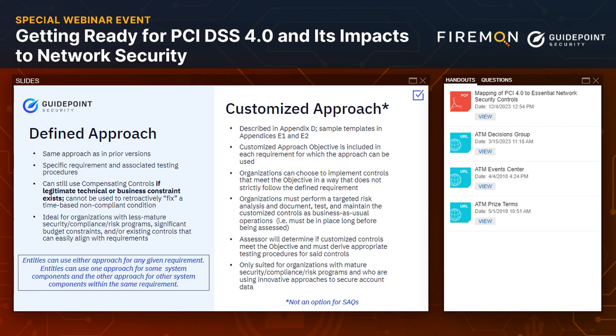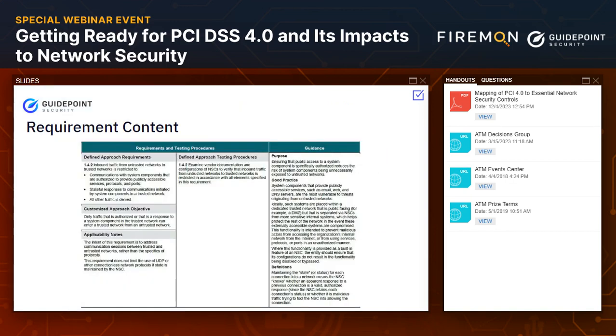So far in our experience, we've not seen the customized approach leveraged significantly for the organizations we're working with. We're expecting to see it leveraged more by your larger global organizations — large service providers, managed service providers, and so forth. So it's definitely an intriguing option that can help in certain situations depending on what your cybersecurity and risk program looks like.